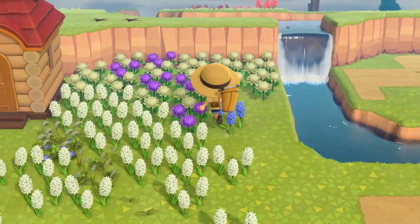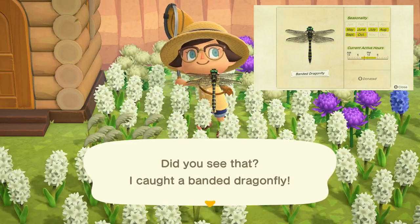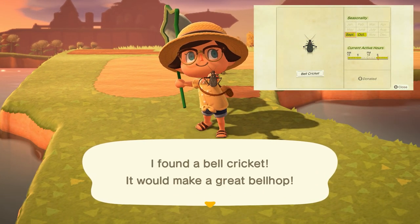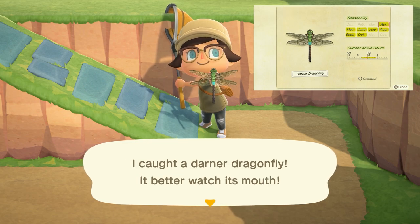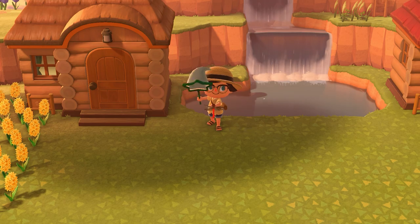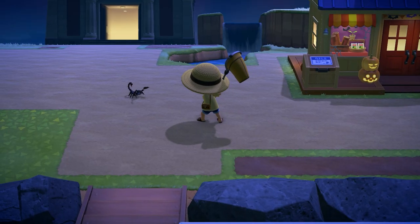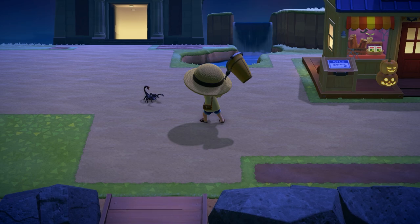As far as bugs leaving us at the end of October, we have quite a few. The banded dragonfly can be found flying around your island from 8am to 5pm and sells for 4,500 bells. The bell cricket can be found sitting on the ground from 5pm to 8am and sells for 430 bells. The darner dragonfly can be found flying around your island from 8am to 5pm and sells for 230 bells. The man-faced stink bug can be found sitting on flowers from 7pm to 8am and sells for 180 bells. The scorpion can be a bit of a difficult one — not to find, but to catch — found on the ground from 7pm to 4am and sells for 8,000 bells.